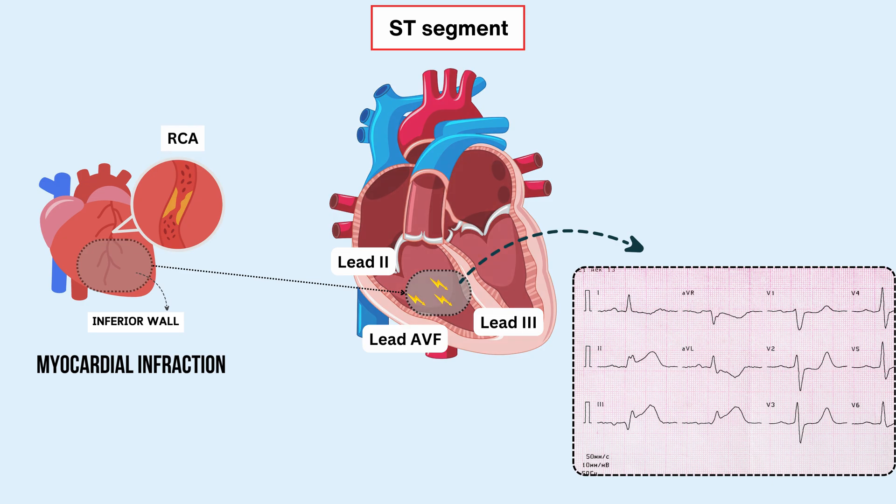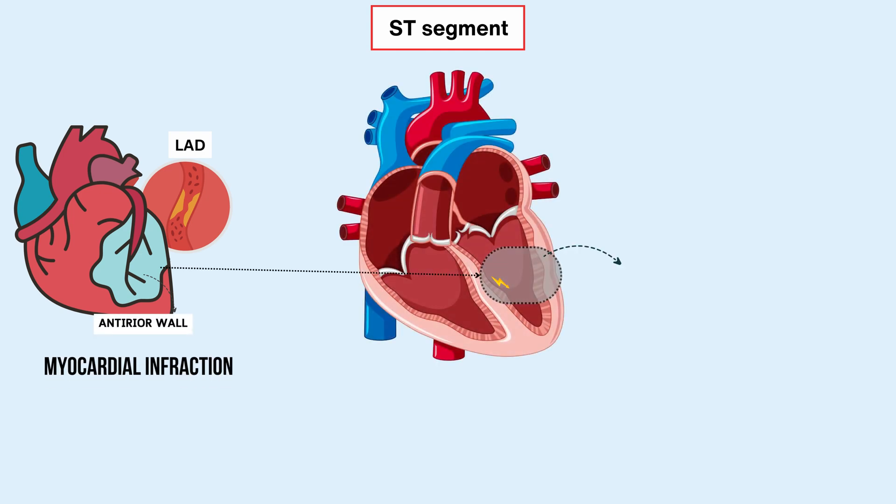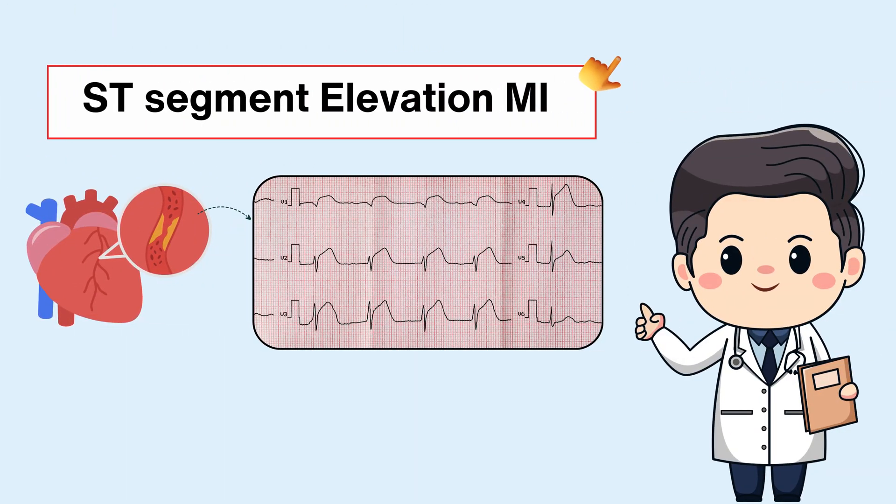Similarly, when there's a blockage in the left anterior descending artery, or LAD, which supplies blood to the front part of the heart known as the anterior wall, it can result in another type of heart attack. The corresponding leads showing ST segment elevation in this case are leads V1 to V4. We've discussed this in a lot more detail in our video on ST segment elevation MI with our renowned cardiologist.